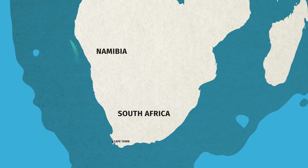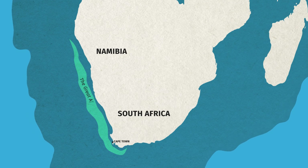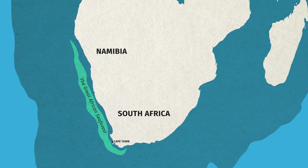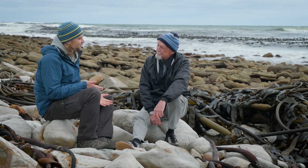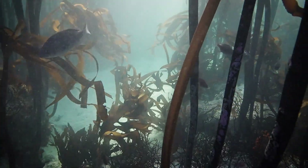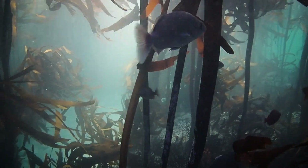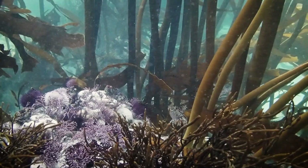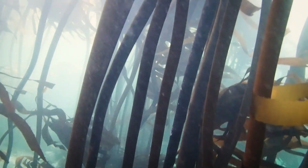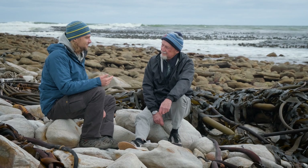That kelp forest is this incredible three-dimensional underwater space, and it ranges from Namibia all the way down the west coast of South Africa around the tip of South Africa. It's a place that we started calling the Great African Sea Forest a few years ago. It has very important roles in the ecosystem, and we realized that when we started our work, the general public wasn't really appreciating this amazing kelp — a lot of people were like, what is this smelly stuff on the beaches? But through our work and the work of many others, that has changed.